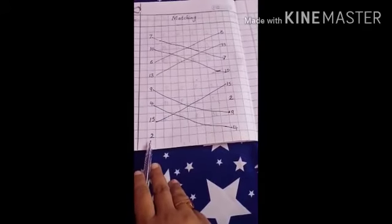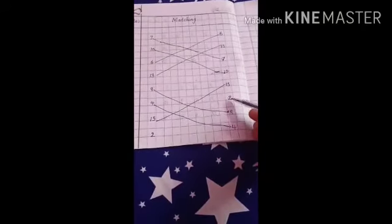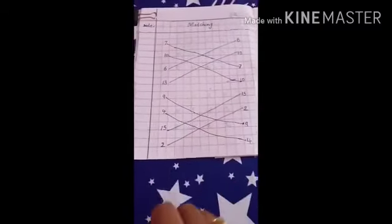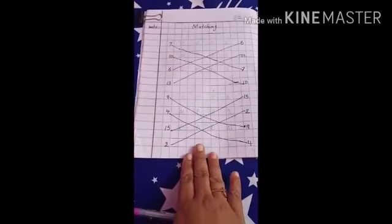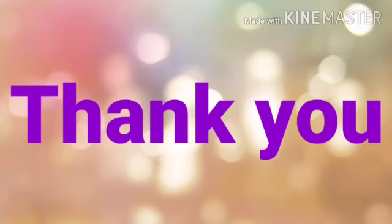Now what number is this? This is 2. Now match with 2 — this is 2, yes. Very good, children. Now the way I am doing, do like this in your maths notebook. Thank you.